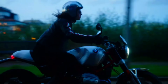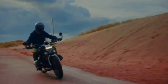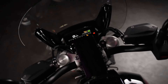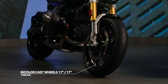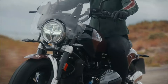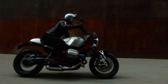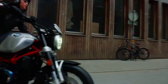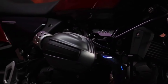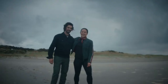2025 BMW R90 specification. Engine: 1170cc air/oil-cooled boxer twin. Power: around 110 horsepower. Transmission: six-speed gearbox with shaft drive. Frame: modular steel tube. Suspension: telescopic front fork, rear monoshock with BMW's Paralever system. Brakes: dual-disc front, single-disc rear with ABS. Weight: approximately 221 kilograms. Fuel capacity: 18 liters. Features: customizable modular design, classic styling, LED lighting, modern electronics, and optional spoke wheels.